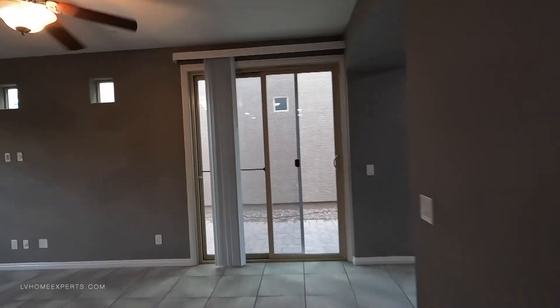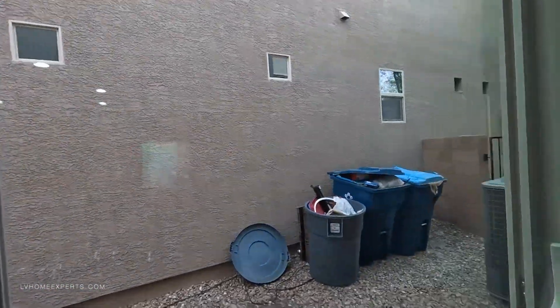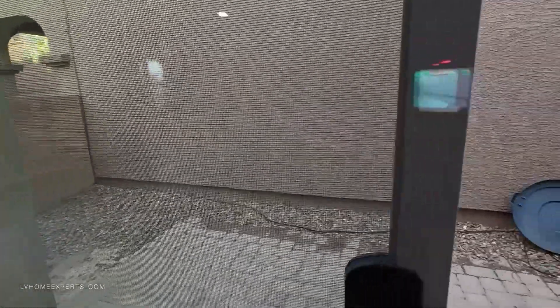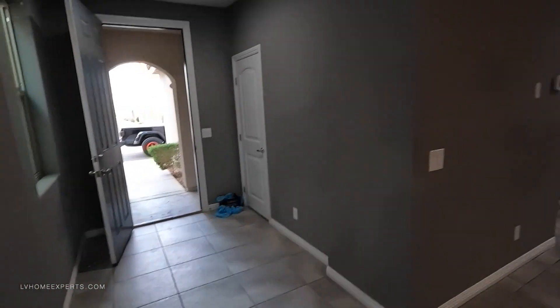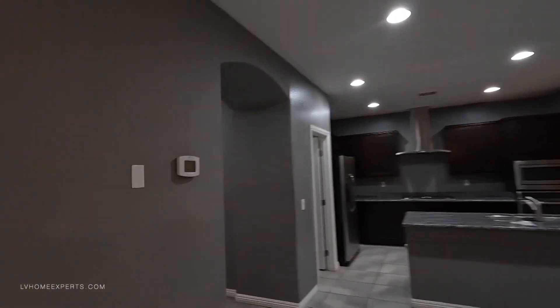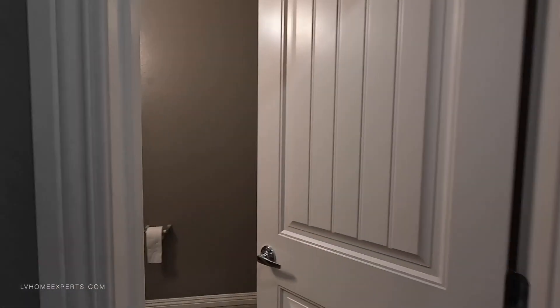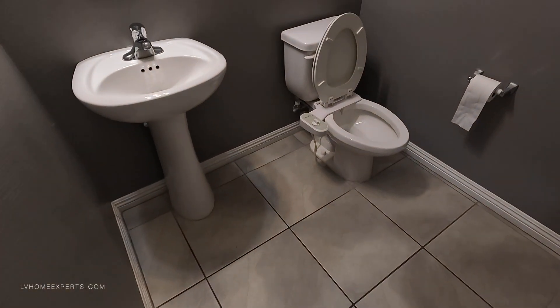I would definitely get rid of this gray paint because it's too dark. The property has a side yard. There's extra storage here. The thermostat is here. As you can see the walls are all different shades, so the whole house definitely needs to be painted. The doors also need paint touch-ups throughout.